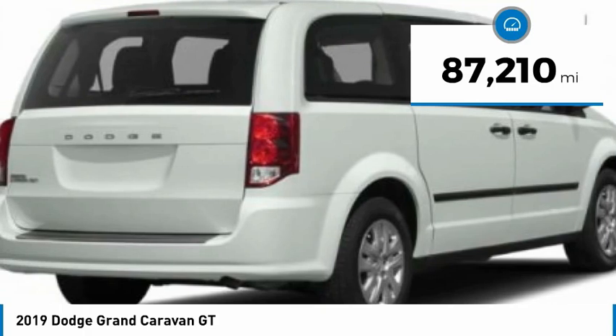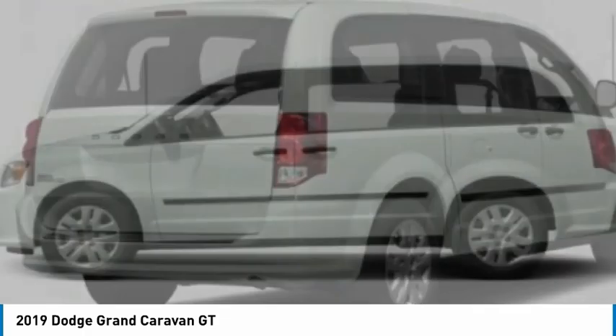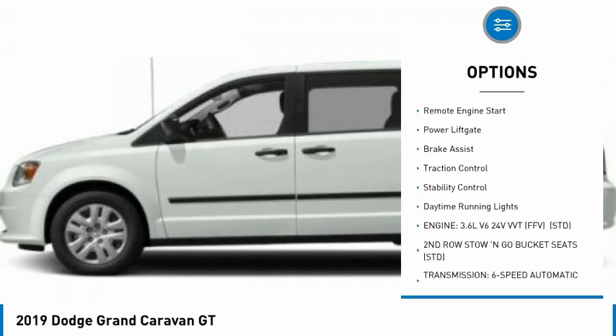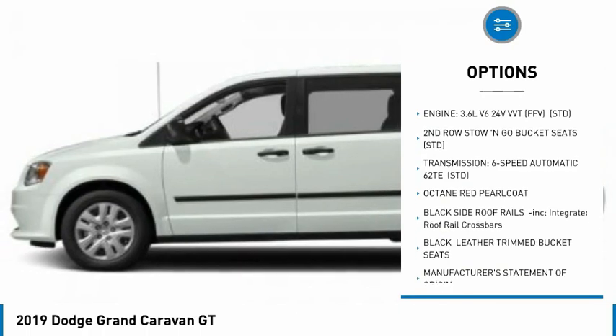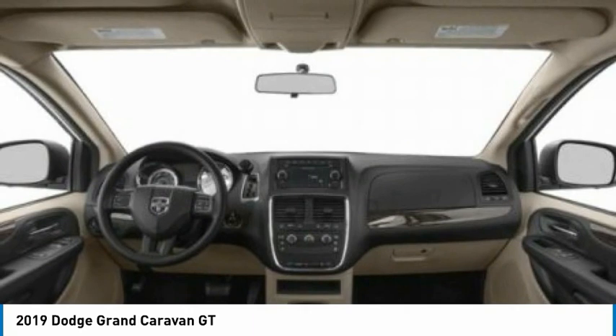This vehicle has less than 90,000 miles. Here are some of this vehicle's great options: tire pressure monitor, heated mirrors, aluminum wheels, rear spoiler, remote engine start, power lift gate, brake assist, traction control, stability control, daytime running lights.